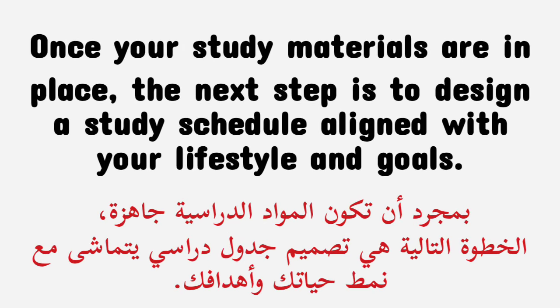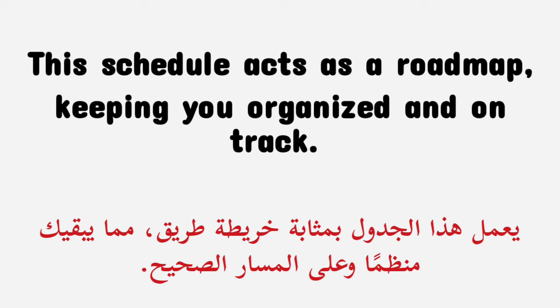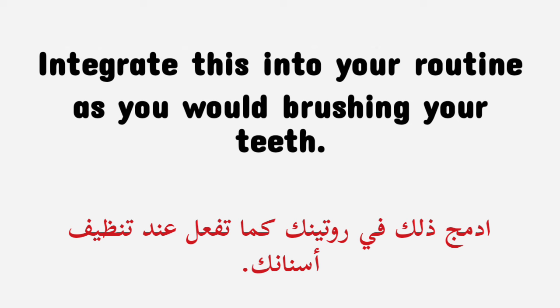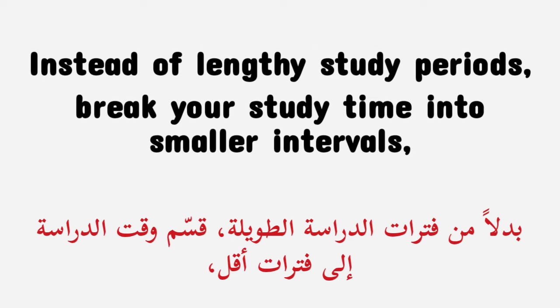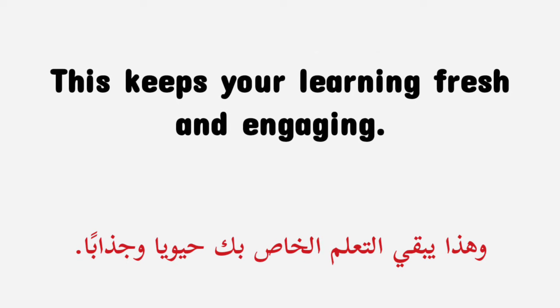Once your study materials are in place, the next step is to design a study schedule aligned with your lifestyle and goals. This schedule acts as a roadmap, keeping you organized and on track. Choose a consistent time in your daily routine for distraction-free study, whether it be morning, lunch, or evening. Start with manageable study sessions of 10 to 15 minutes daily, gradually increasing the duration. Instead of lengthy study periods, break your study time into smaller intervals, such as 15 minutes in the morning, at lunch, and in the evening. This keeps your learning fresh and engaging.